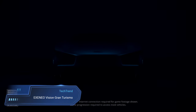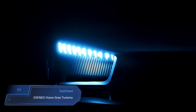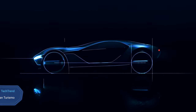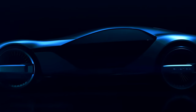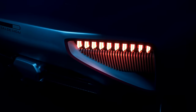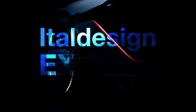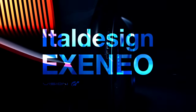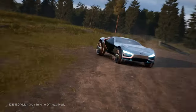Exaneo Vision Gran Turismo. Introducing the Exaneo Vision Gran Turismo, a revolutionary concept car born from the visionary minds at Ital Design. With a hybrid powertrain featuring two electric motors at the front and a roaring V10 engine in the middle, this beast churns out a staggering 910 kilowatts. It's not just about power — the Exaneo is a performance marvel, hitting a top speed of 236.1 miles per hour and zooming from zero to 62.1 miles per hour in a jaw-dropping 2.5 seconds.